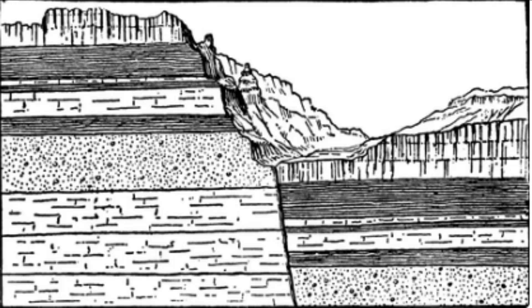The Bhima Fault is closely monitored by seismologists and geologists, who regularly study the fault's movement and activity. The data collected from these studies is used to better understand the fault's behavior and to develop strategies for mitigating the potential impact of future earthquakes.